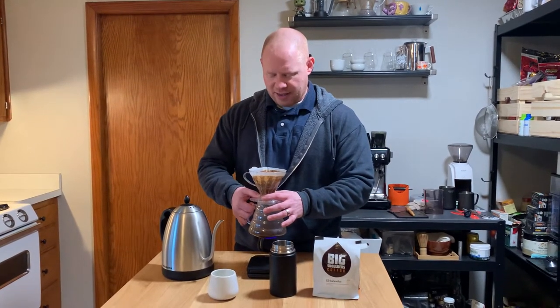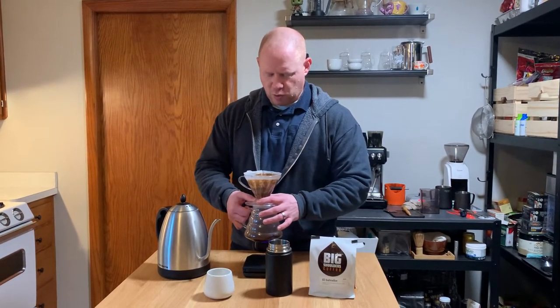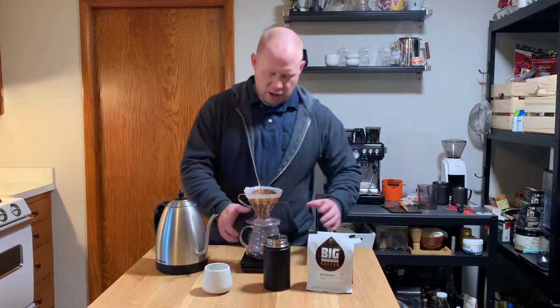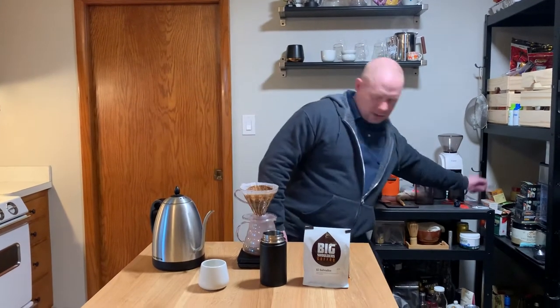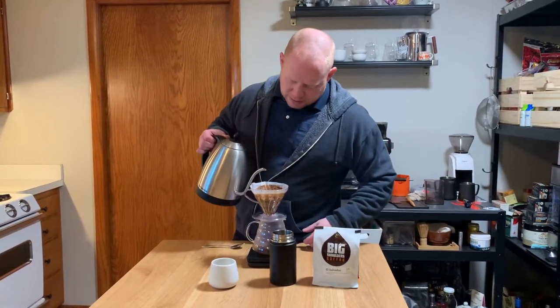I'm doing the 33, 500 — getting my little swirly, dirty swirly going. Where's my spoon? There it is. Through the magic of video editing, there's my spoon.